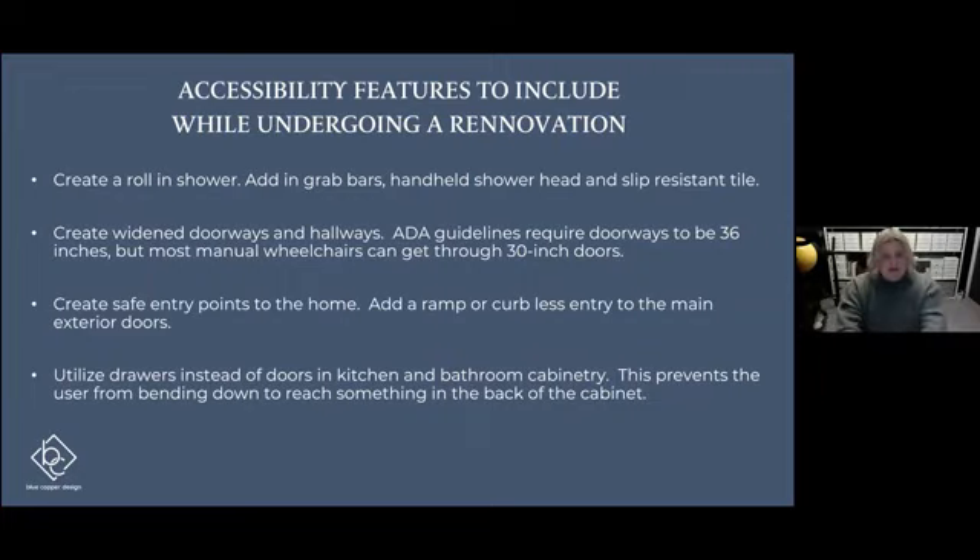Another great renovation tip is using drawers instead of doors in your cabinetry — in the kitchen and the bathroom. Instead of doors that open in the middle or on one side, using a set of two or three drawers can be a really nice alternative so that you can pull the drawer open, look down, and grab what you need instead of having to bend down and reach for items at the back of the cabinet.